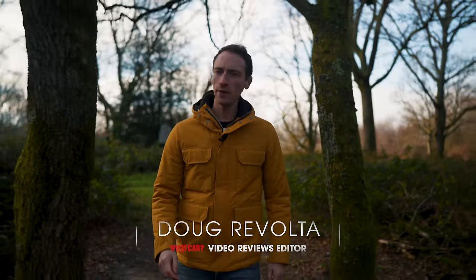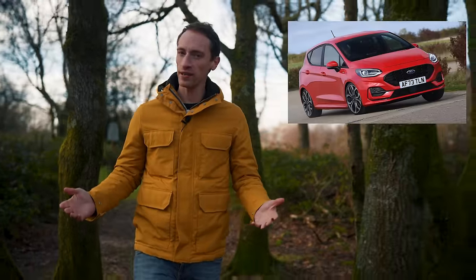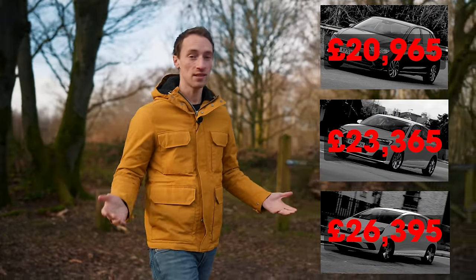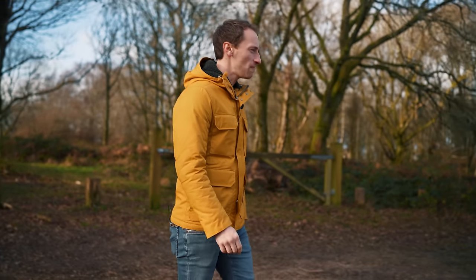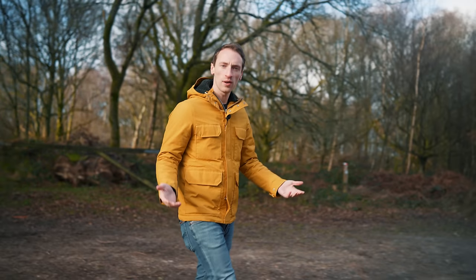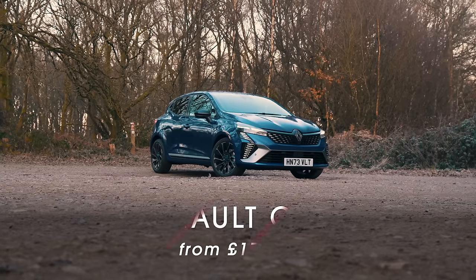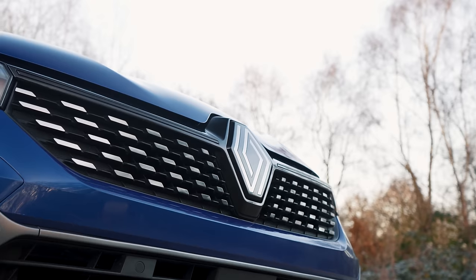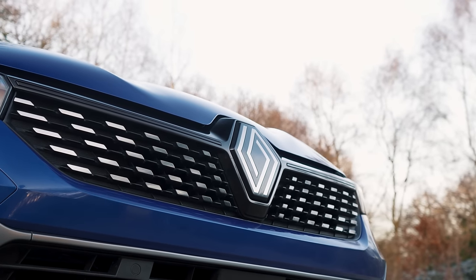It might seem like small cars are going out of fashion. We've seen the Ford Fiesta and the VW Up go off sale, the small cars that are left have had massive price hikes, making them far less appealing than they were before. So is there any point in buying a small car today? Well, this is the new Renault Clio, and it is a brilliant example of why small cars can still make a lot of sense.